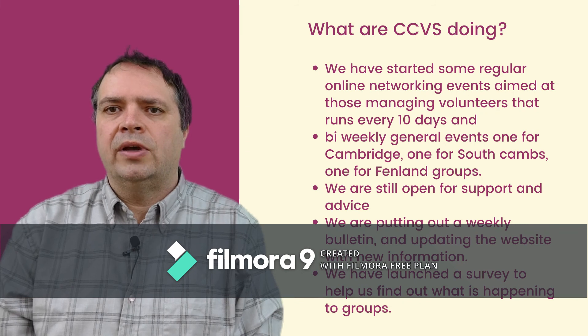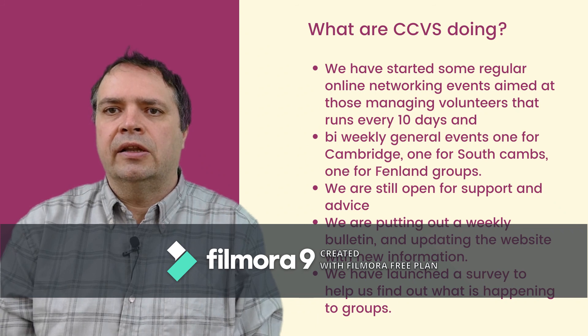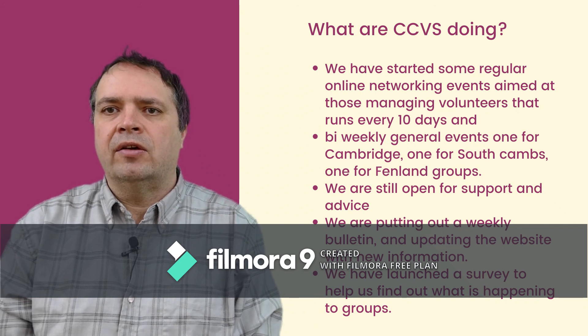Finally, we have also just launched a survey to help us find out a little bit more about how groups are coping in the current situation. This information is really important to us as it helps us in our conversations with local government and funders as they look at how they can best help the sector and the organisations that they work with. So if you have a spare five minutes we are really grateful if you could complete the survey.